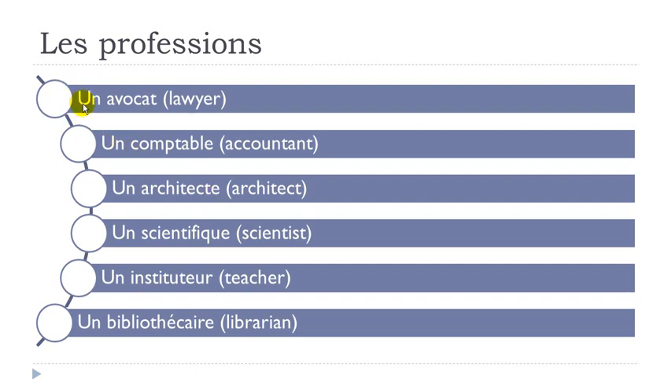Let's see them. Un avocat — liaison here, and then the final T is not pronounced: un avocat. Un comptable — O-M goes like ON, and strangely the P is not pronounced: un comptable. Then un architecte — liaison, and C-H gives the ch sound: un architecte.